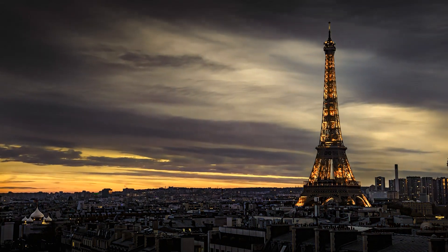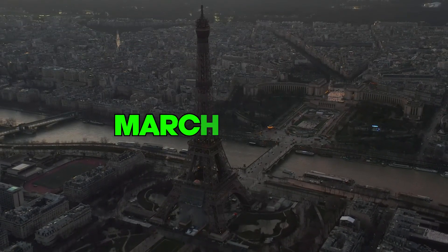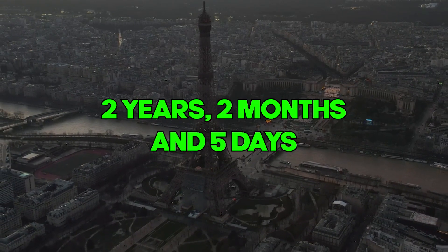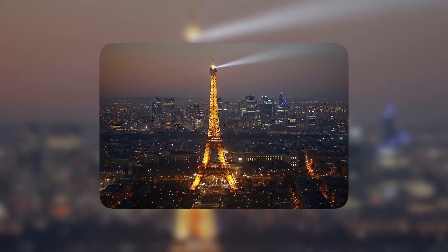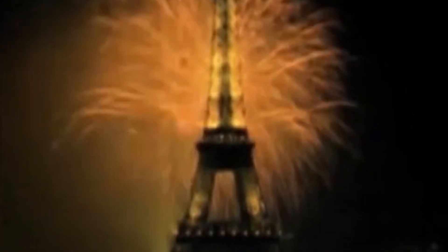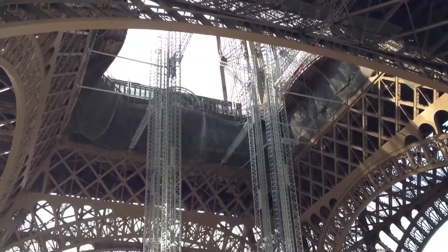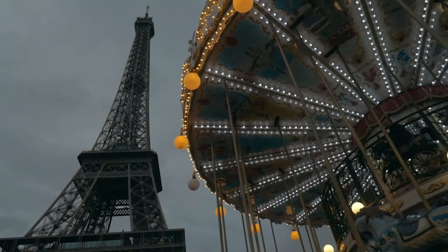With extraordinary speed, the entire Eiffel Tower was ready on March 30th, 1889, after only two years, two months, and five days to complete. This was incredibly quick for such a large and complex structure. Initially, the Eiffel Tower wasn't everyone's favourite landmark. Many Parisians thought it looked like a giant metal mess, worried it clashed with the city's beautiful buildings, and some even called it an eyesore.